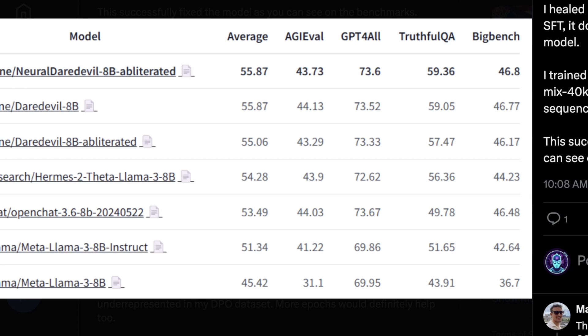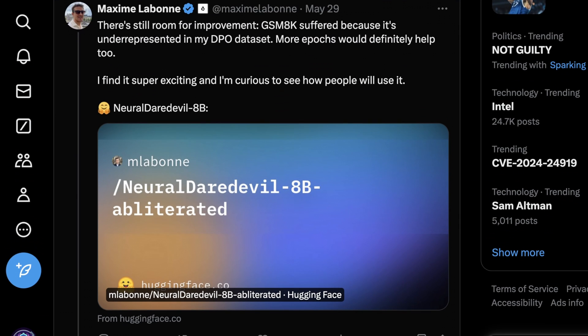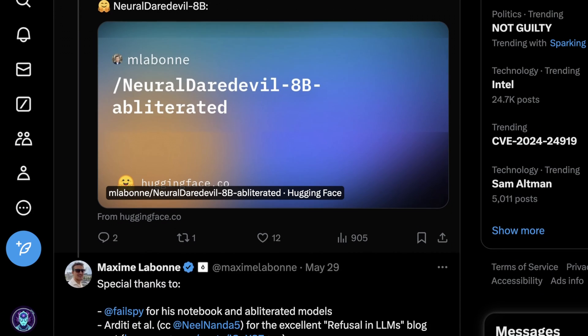This holds up across a number of different benchmarks, which is pretty cool. Even though the initial goal was only to hit MMLU scores, the performance is still really, really good across the board. Maxime isn't done yet — he says there's still room for improvement with GSM8K, which had some issues because it's underrepresented in the DPO dataset. With a bit more training and a few more epochs, it would in theory bring up that performance a bit more.